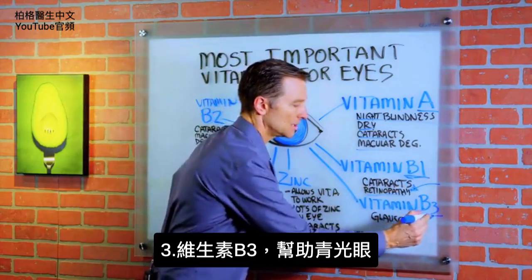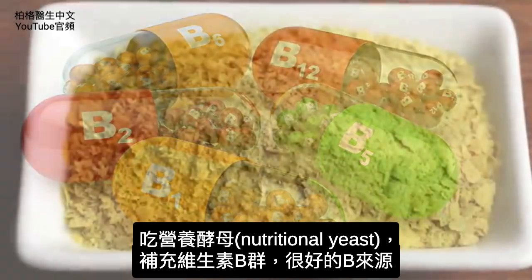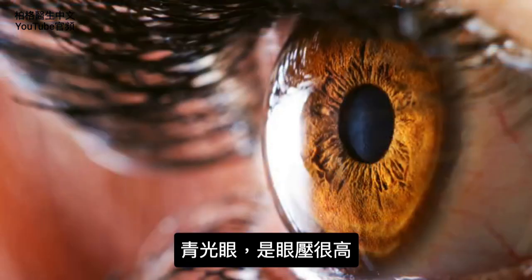B3 is good for glaucoma. For all the B vitamins I'm talking about, you can take nutritional yeast to get your B vitamins — it's a good source. Glaucoma is high pressure in the eye.